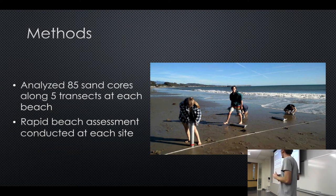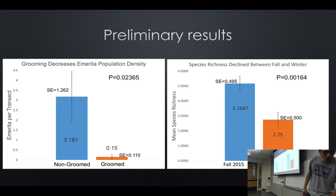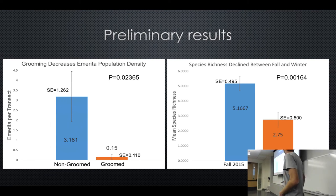I then repeated this analysis at 12 sites in the fall and winter. In my preliminary results, although error bars in the groomed categories are quite large, my p-value finds a significant difference in Emerita population density between non-groomed and groomed beaches — it's much lower on groomed beaches. I also found that this winter and late fall, huge swells tore apart the beaches, and the shift in time — most likely with the storms — had a large impact on species richness, with a strong p-value.